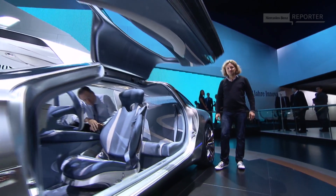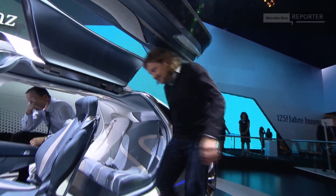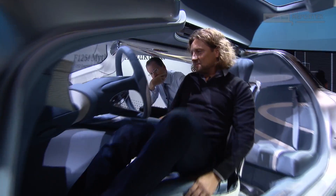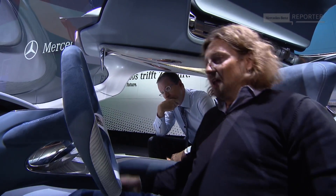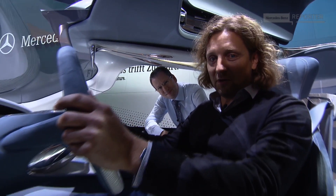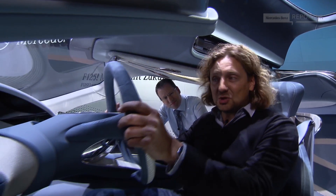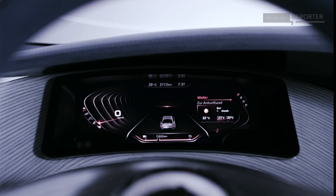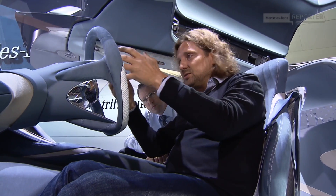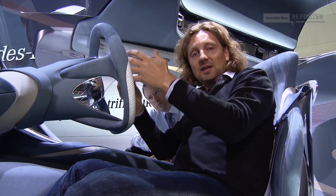And was the exterior stunning enough? The interior is maybe even more breathtaking to me. I've never sat in a car like this before. I feel like Captain Future. What we unfortunately can't show you with the camera, the display in front of me is three-dimensional, without any special glasses or something. It's just to get a better overview of all the data I might need.